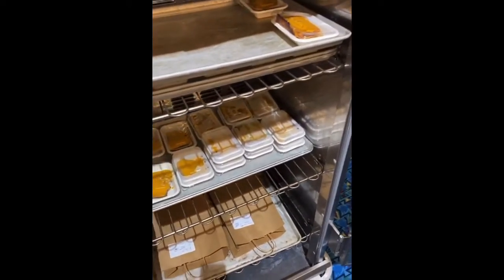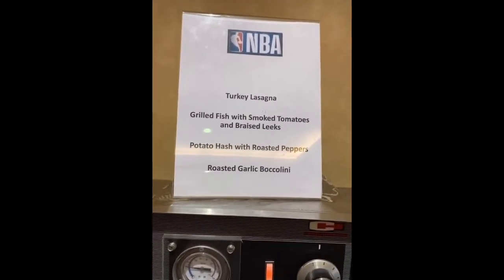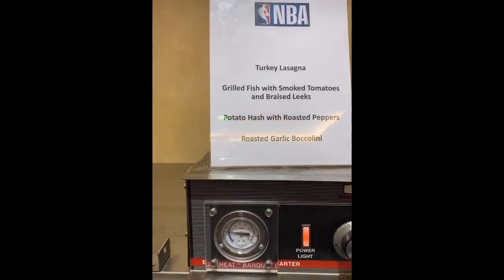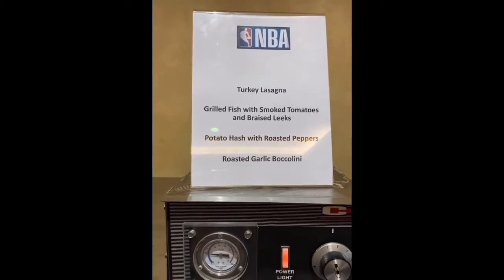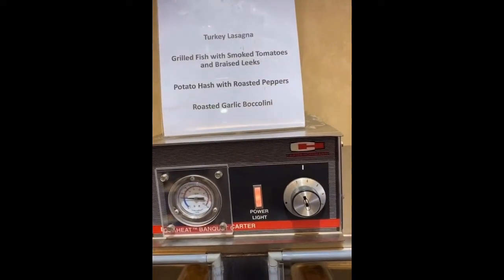Y'all, this is what's on the menu today. We got a lasagna — right here. Potato hash with both, what look like turkey lasagna, grilled fish with smoked potatoes, braised leeks, potato hash and roast potatoes, roasted garlic, broccolini.